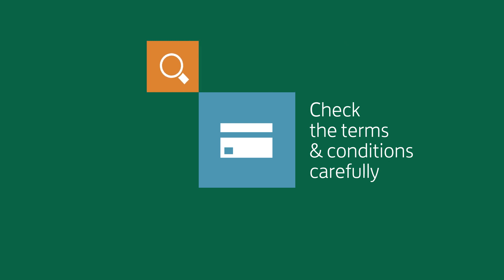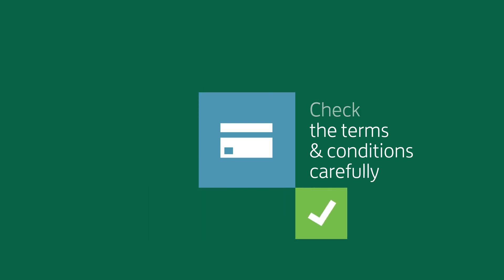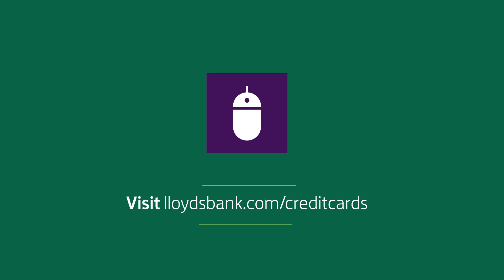Remember that fees may apply. Please check the terms and conditions for this and other important information. To find out more information on balance transfers, visit the credit card section of Lloydsbank.com.